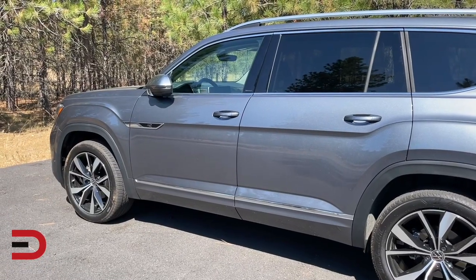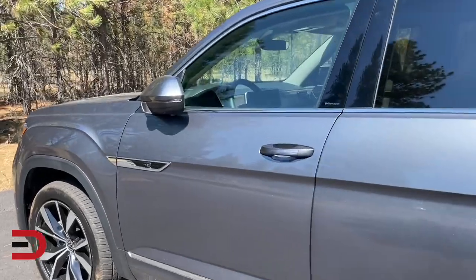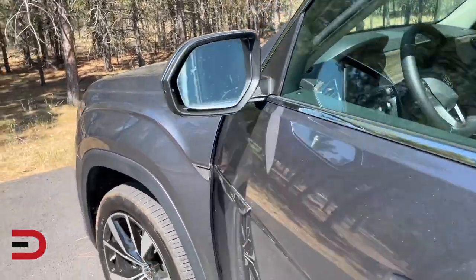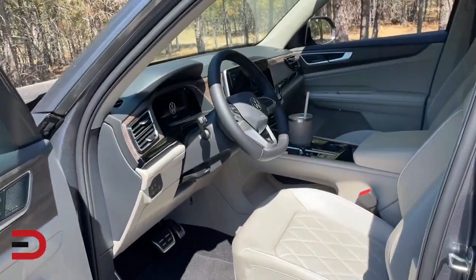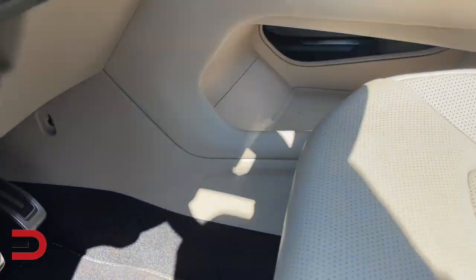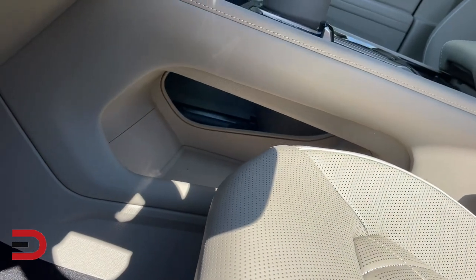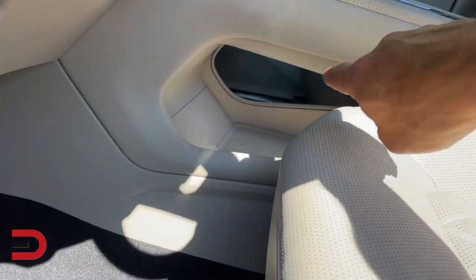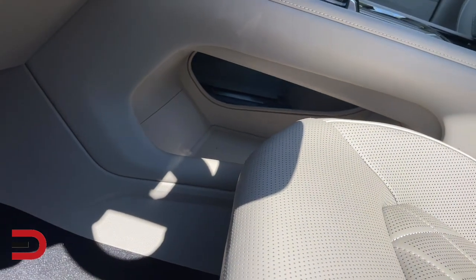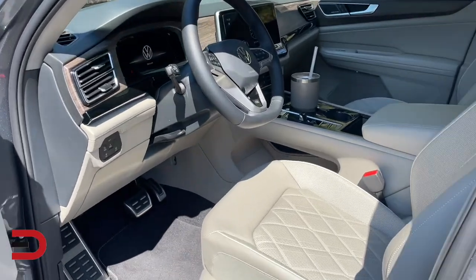I'm going to approach the vehicle. I have the key fob in my pocket and the vehicle is locked — watch what happens. It recognizes I'm here, and now I can go in. The first thing a lot of parents may recognize is that there is a pass-through under the armrest storage area, or at least under the shifter area. You can put something down there — whether it's supplies — parents, you need all these different cubbies, and that's a great place for that.